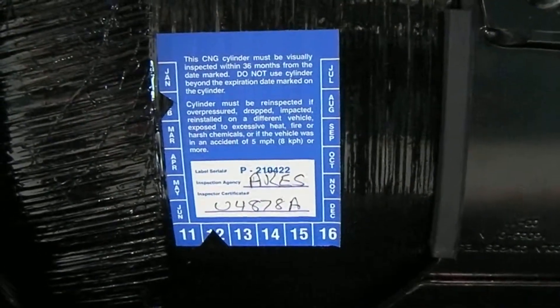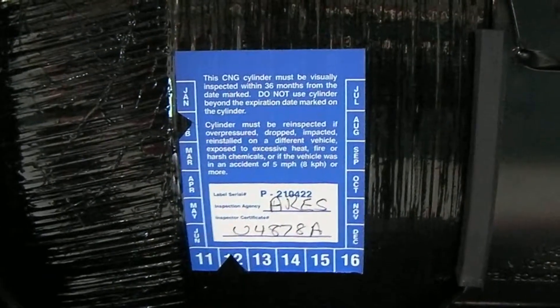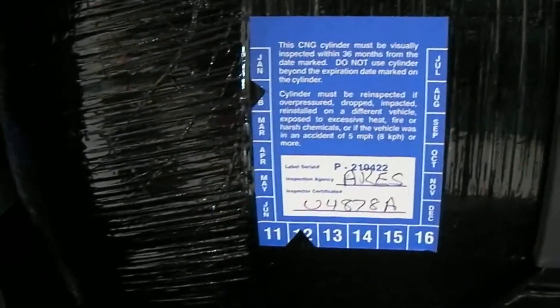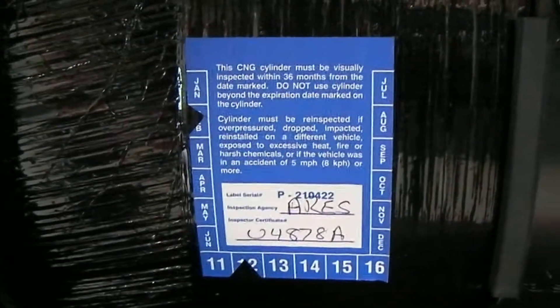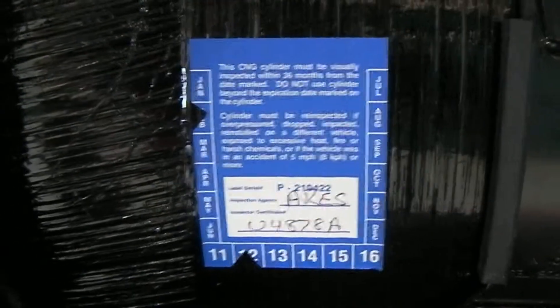Depending on the mileage — this vehicle gets driven a fair amount but doesn't go 36,000 miles in three years — so this tank will have to be inspected again in February of 2015, which at the time this video is recorded is about a year away. At that point we will have to perform an inspection to recertify the tank and the high pressure fuel system. All the high pressure lines come out over here and go up to the engine compartment — all of that has to be inspected every three years or 36,000 miles.